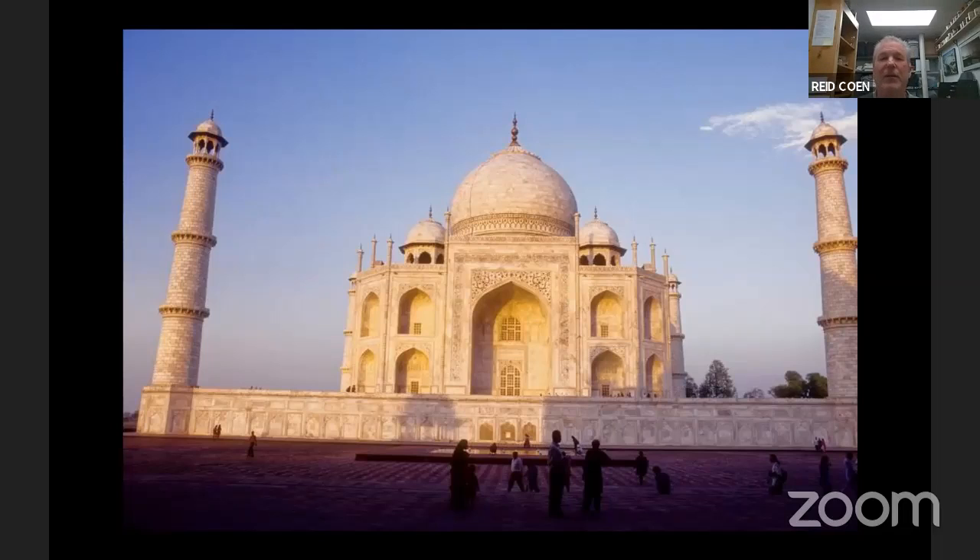I hope you're all seeing the Taj Mahal here — that's just my introductory slide. What do I want to say about India? India defies explanation. It's so diverse, so rich. It is a sensory overload of experiences. So let's dive right in.